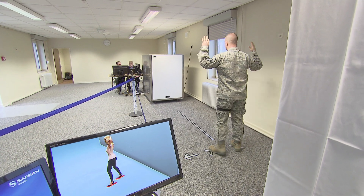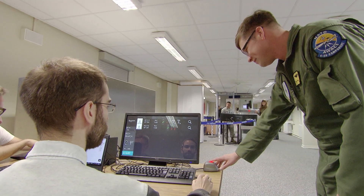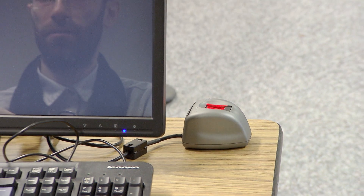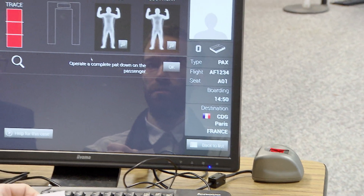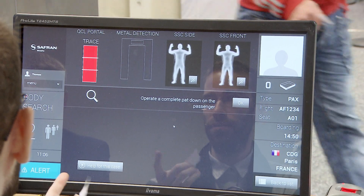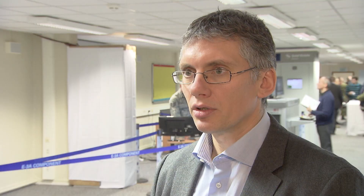Normally all these systems are operated in an isolated mode, and after each system the information is validated by the operator. In this experiment we combine all this information into a single decision point, and at the same time we combine all the probabilities associated with the decision at the local level.